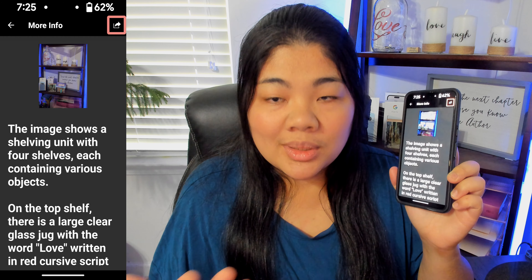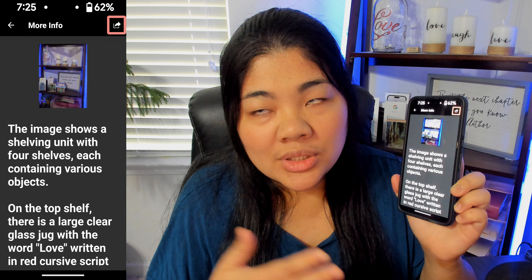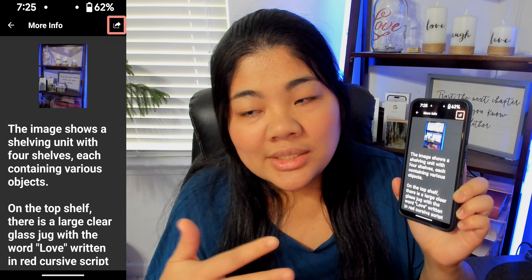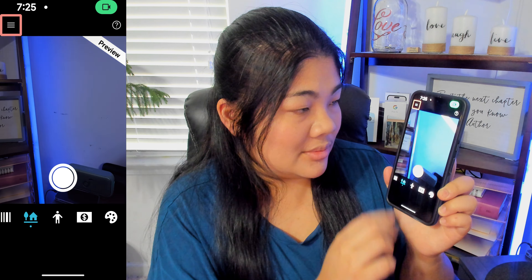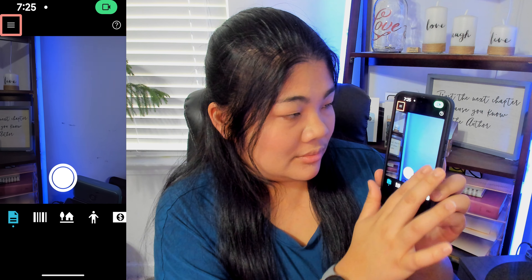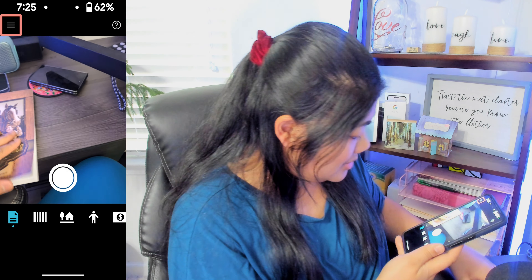Next, we can go to document mode and I'm going to take a couple of pictures, then I'll show you how to get to the AI chat field. I'll navigate back and go to the Document channel. I have a book next to me.